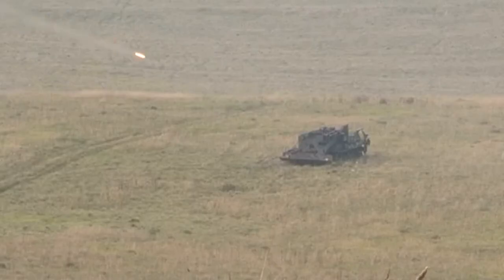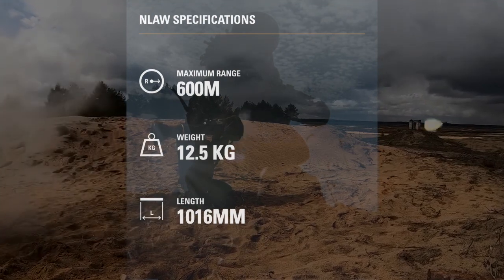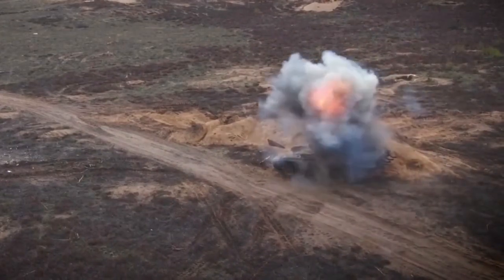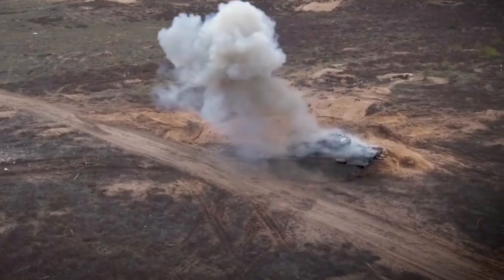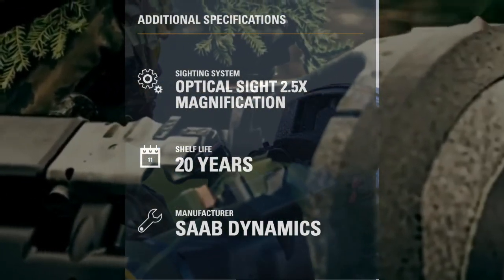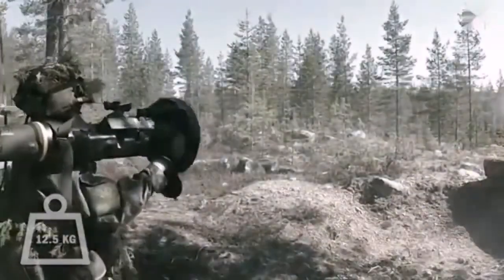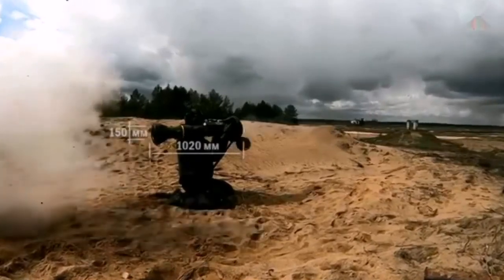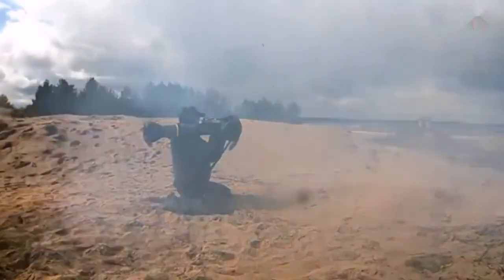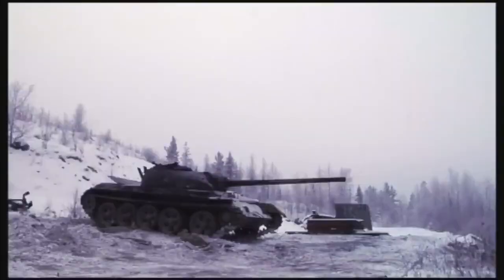The next generation light anti-tank weapon, NLAW, is the first non-expert short-range anti-tank missile that rapidly knocks out any main battle tank in just one shot by striking it from above. NLAW utilises predicted line-of-sight guidance and has overfly top and direct attack modes. It is easy to use, making it a valuable tank destroyer for light forces that operate dismounted in all environments, including built-up areas. It also has night vision capability and is designed for all climate conditions and environments.